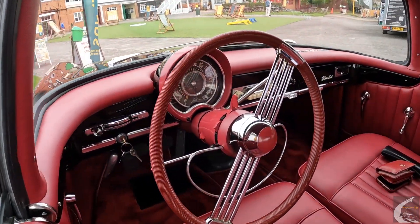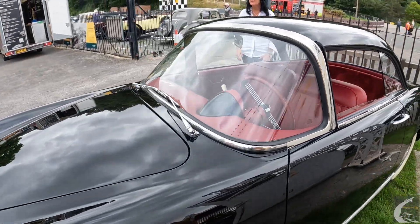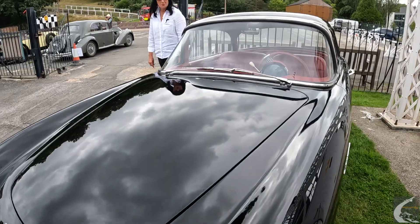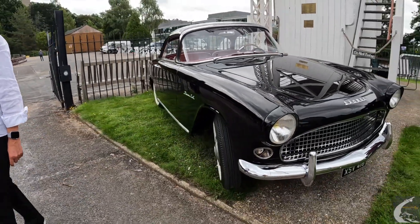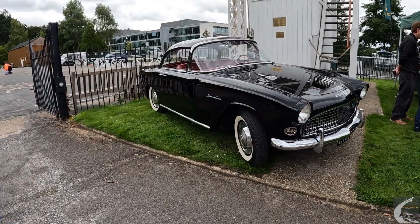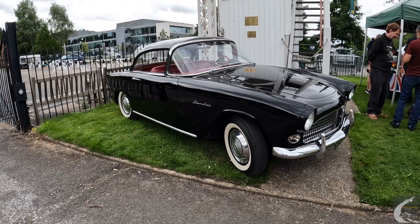Obviously the bodywork went off to be done, but all the panels have been made — the ones that needed making. To be honest, it wasn't too bad a condition. The seals needed redoing, and round by the windscreen it was pretty bad, but apart from that it wasn't too bad.